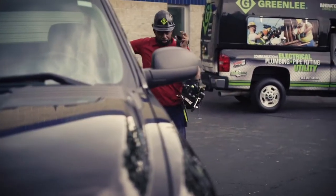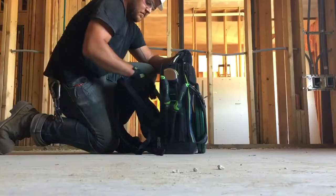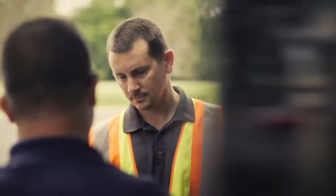WeWork to support their work. Greenlee serves America's busiest trades professionals, arming them with quality tools for every job. Morning and night,